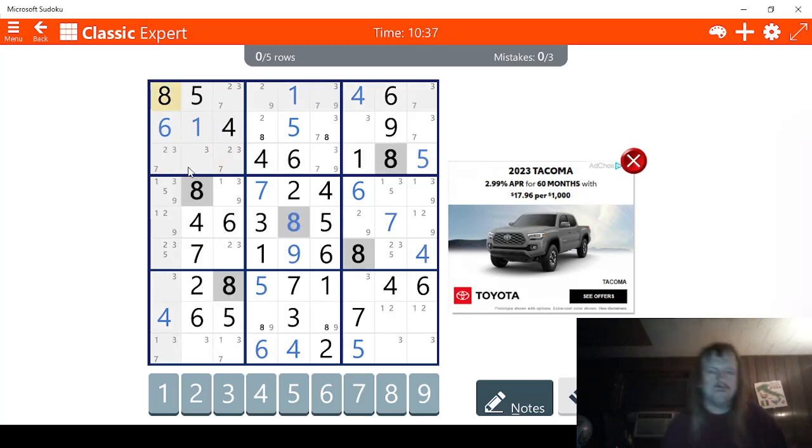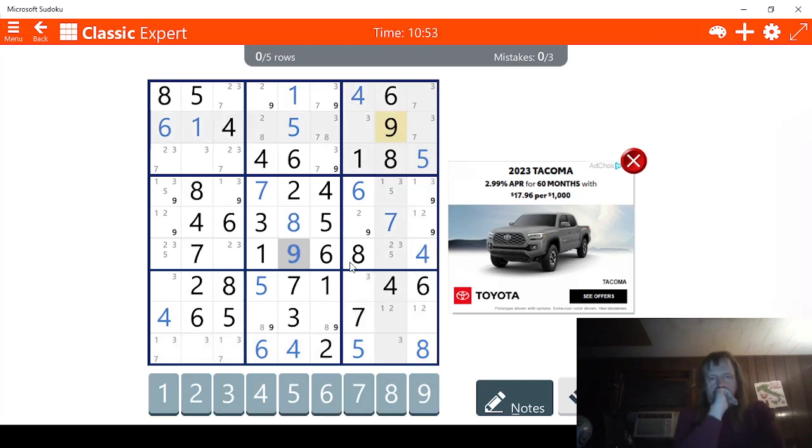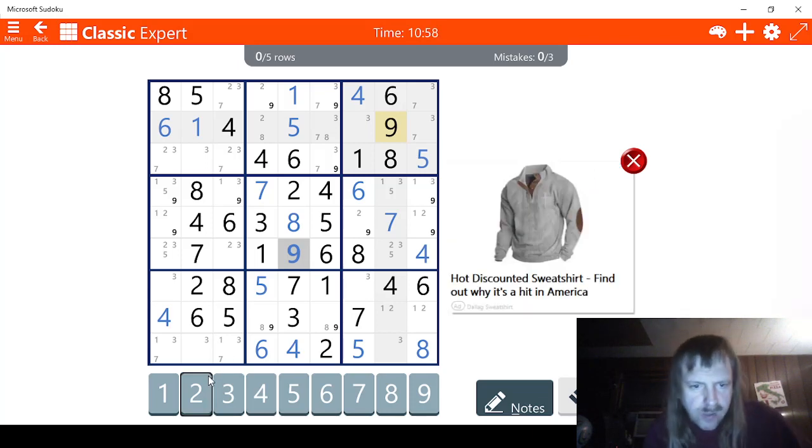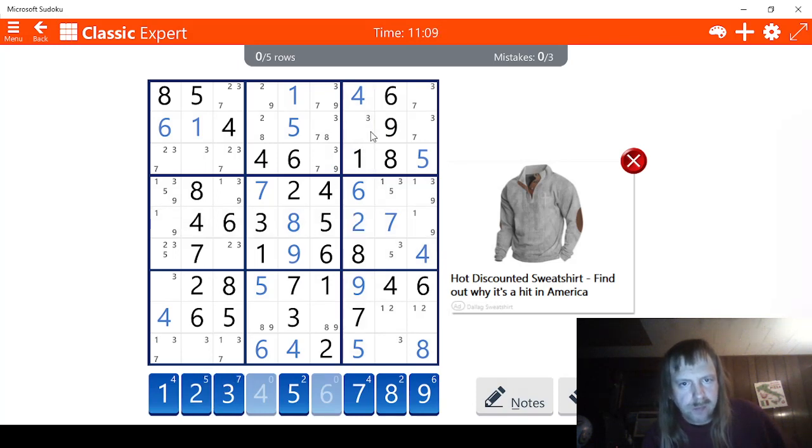Check 8s. We know this is an 8 right here. 1, 2, 3, 4, 5, 6, 7, 8, 9. Speaking of 9s, let's do 9s now. So, the 8, 9, 8, 9 here means this row is negated. 9 here means this can't be a 9. That means this has to be a 9 right here. That means this has to be a 2 right here. It means this has to be a 3 right here.